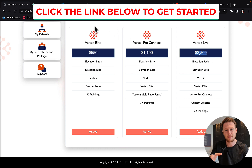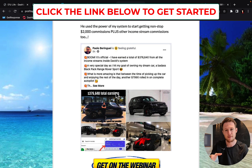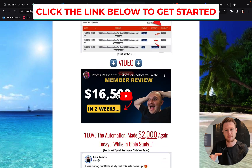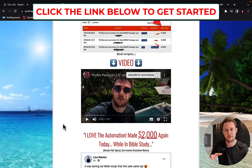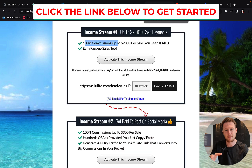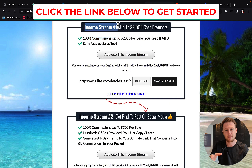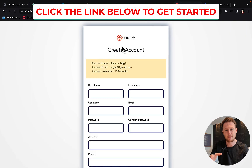All you have to do is click the link below the video, type in your email address, and click continue. Then watch some testimonials — you can also see my testimonial that David posted there. I created this testimonial yesterday, and you will see why I am one of the super affiliates for Profits Passport System. Make sure that when you create your E1U Live account, I am your sponsor.